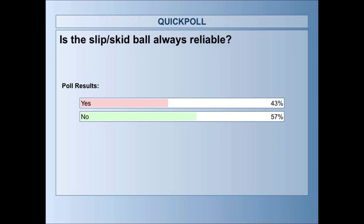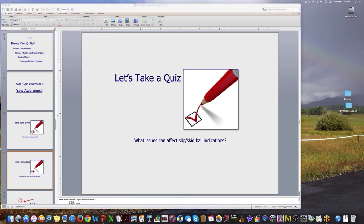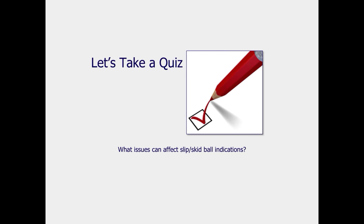57% answered correctly: the slip-skid ball is not always reliable. The goal is to get that number much closer to 100%. The follow-up question: what issues can affect slip-skid ball indications?